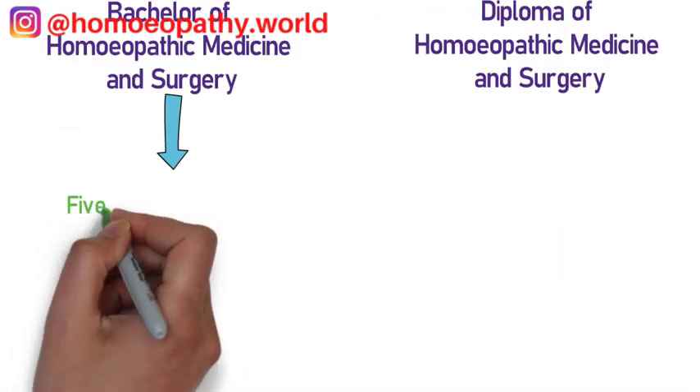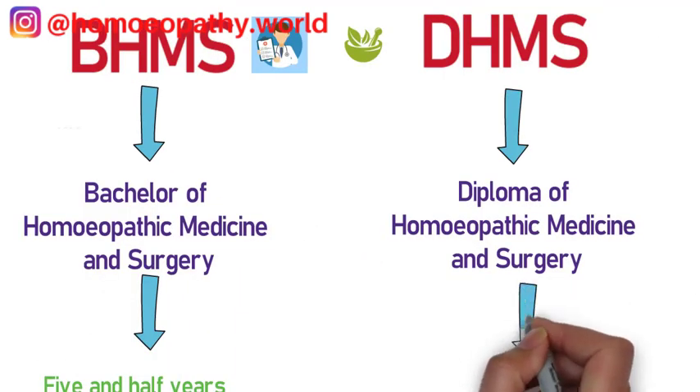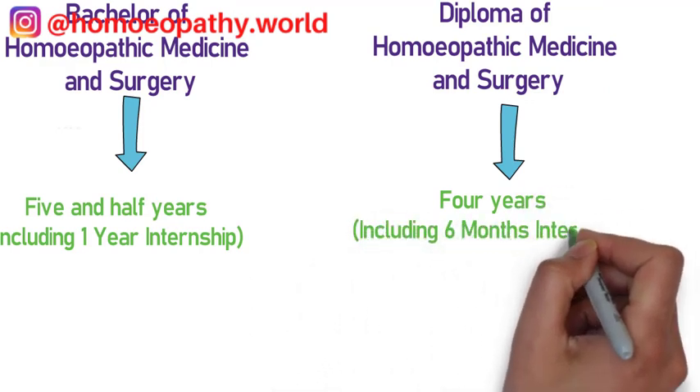The length of the BHMS program is usually five and a half years, which includes one year of internship, while the length of the DHMS program is about four years, including six months of internship.